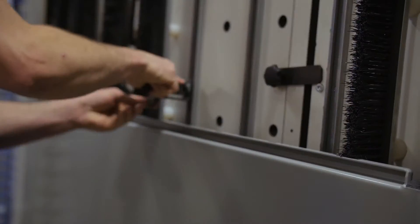We just moved into a new state-of-the-art UL 508 panel shop and purchased a CNC machine that allows us to do customization on our panels.